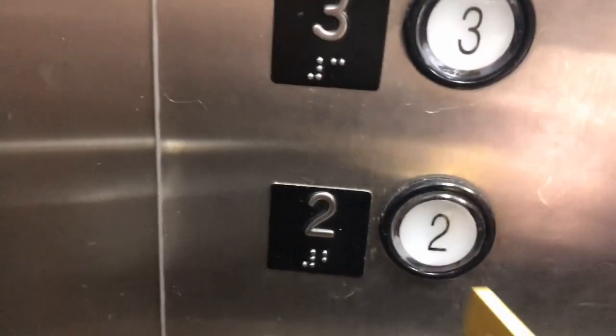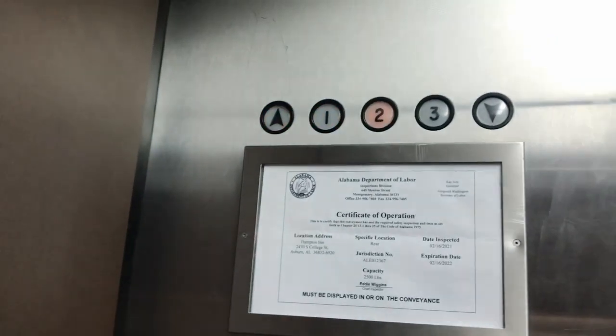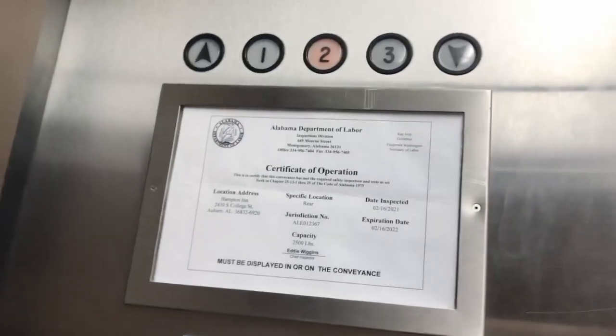Thank you. All right, thank you. Let's see if we can do this right now. There we go, it's kind of hard and tricky. We haven't had the buttons be slicked. They must have just washed them. Because that hasn't been a problem.